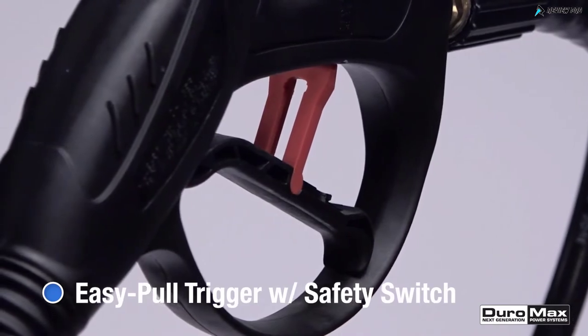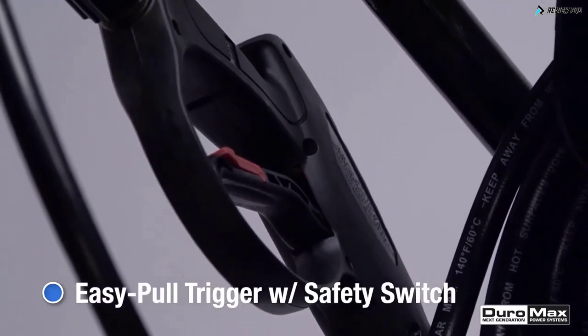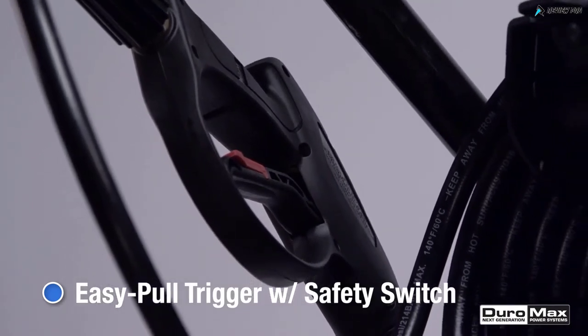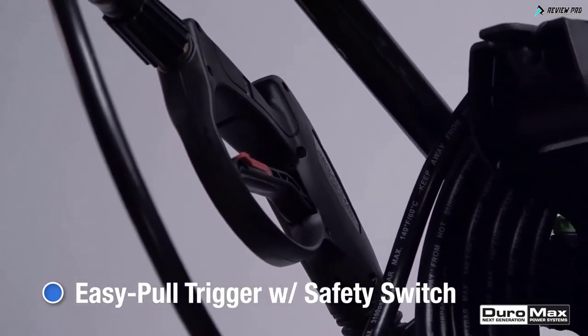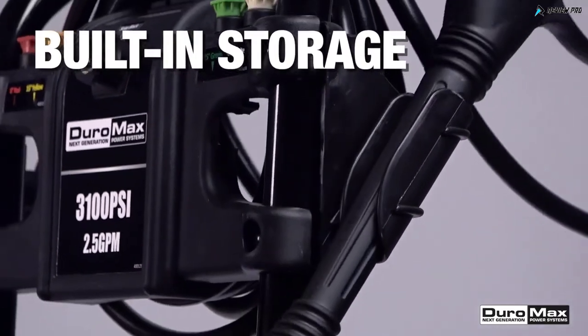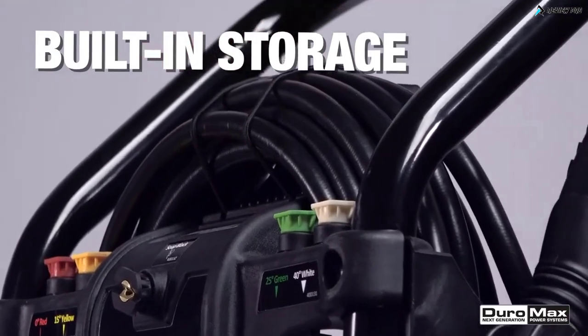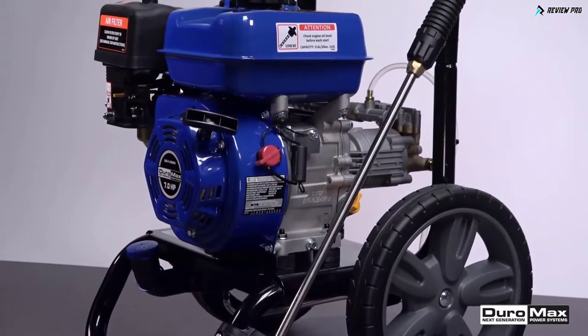The easy-pull trigger is padded with a cushion grip that reduces fatigue and improves comfort so that you can pressure wash for longer periods of time and get the job done faster. When you're finished, onboard storage lets you conveniently stow the spray gun, hose, and nozzles on the unit itself.